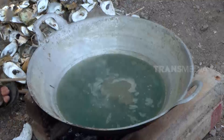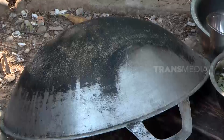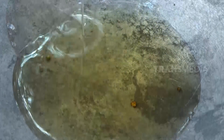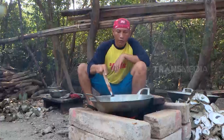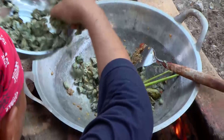Pas banget nih — tiram sudah dirajang dan bumbu sudah datang, saatnya menumis. Bumbu ditumis dengan api sedang saja. Selanjutnya, masukkan irisan tiram dan aduk sampai bumbu merata. Baru mencium aromanya saja sudah menggoda lidah.